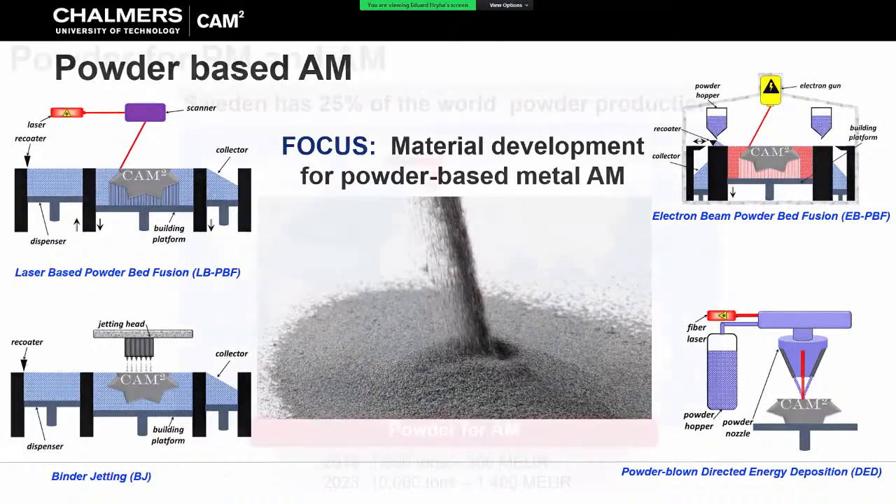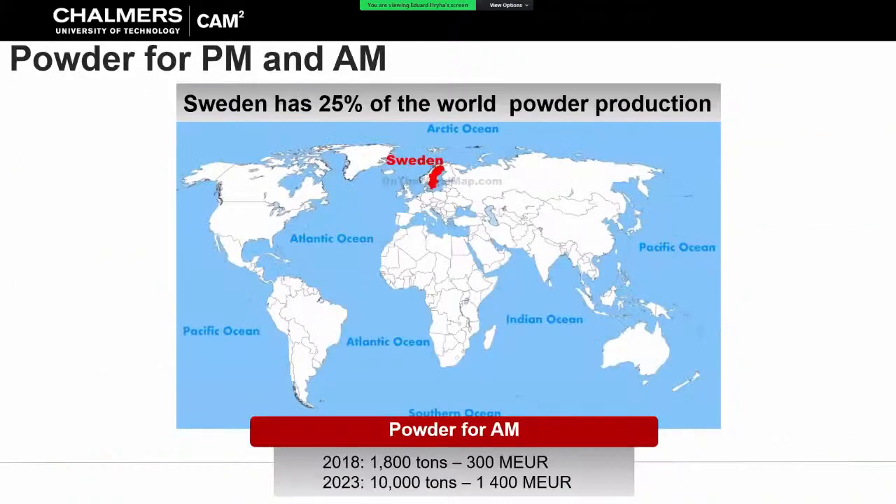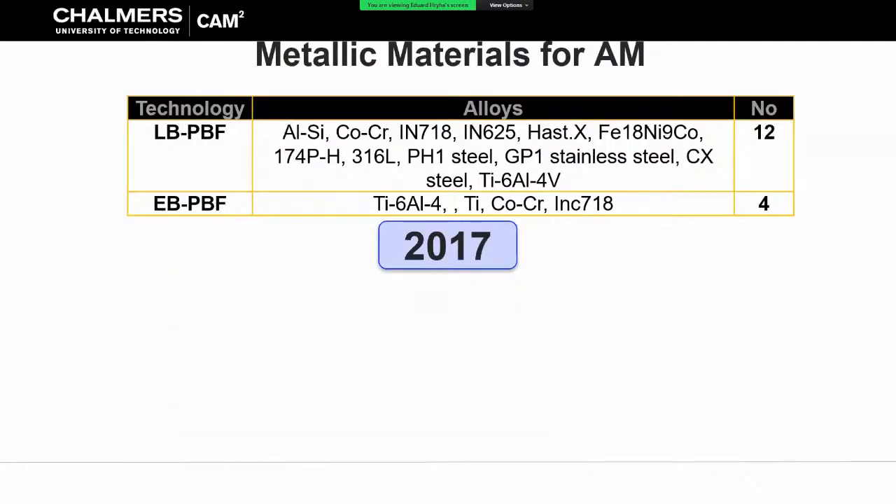We have a very strong industrial base around these technologies. What is very important to remember is that all of these technologies rely on metal powder as the base material, and Sweden is a strong country in powder manufacturing. If you look at the growth of these technologies, it directly connects to the need for development and application of these materials - multiplied many times from 2018 when activities were strongly started at Chalmers.